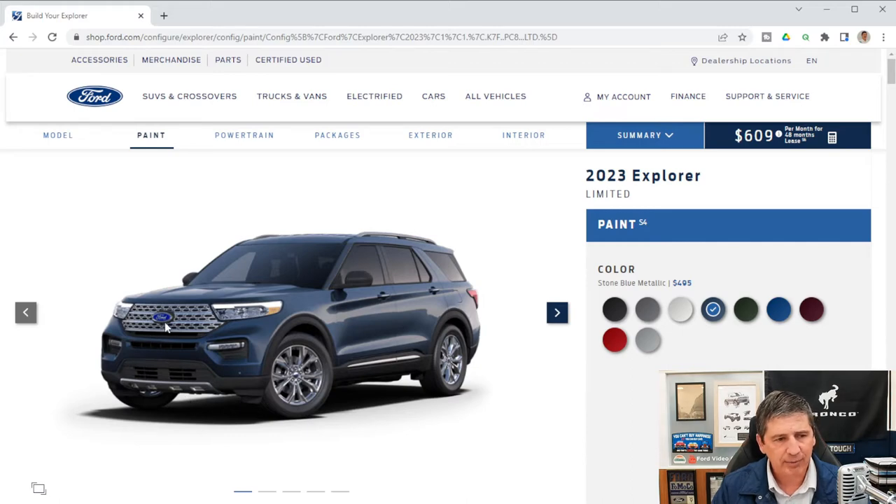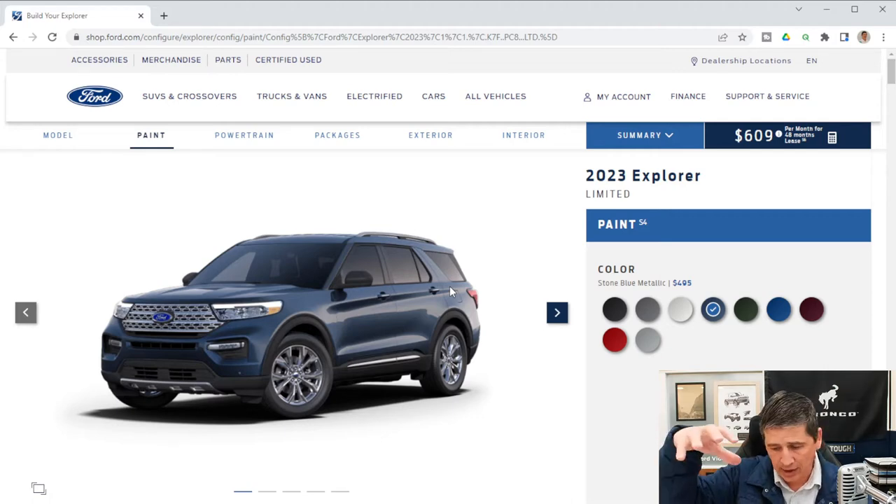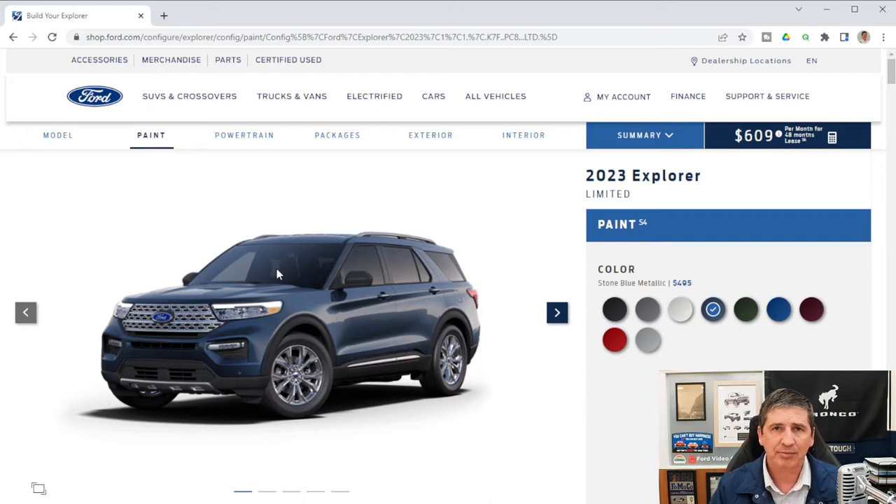You get 360-degree cameras — cameras at the front, side mirrors, and rear give a split-screen view showing a bird's-eye view around the vehicle on one side, and the backup camera or front camera on the other. Acoustic laminated windows on the front side windows and windshield make the cabin quieter and provide protection — the plastic interlayer in the windshield prevents it from shattering inward if struck.